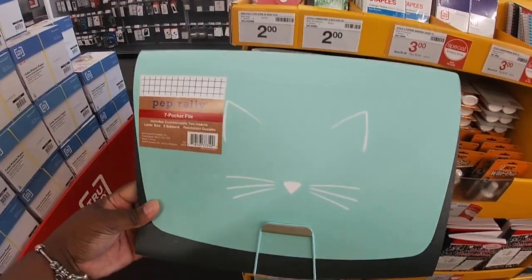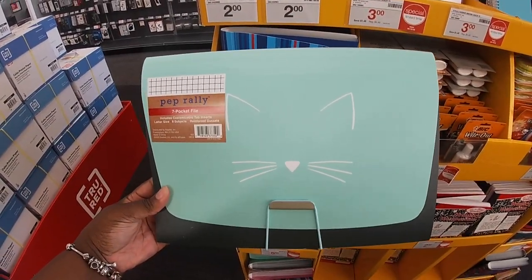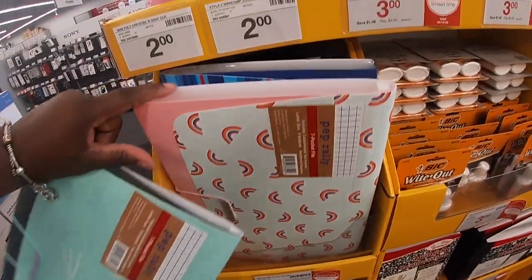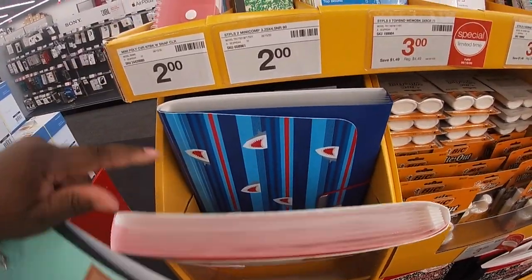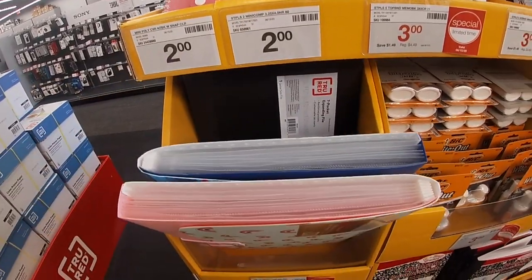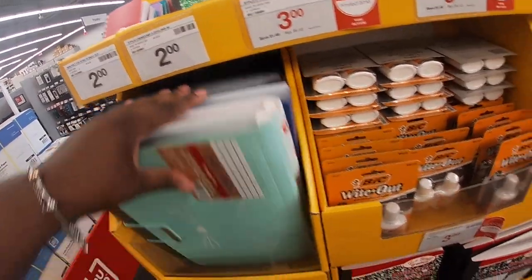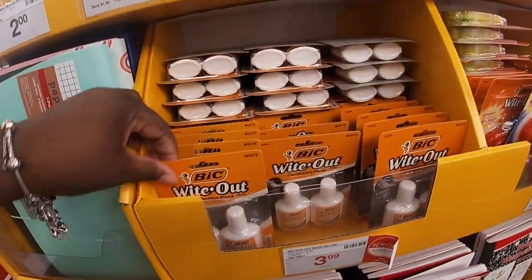These are $5 — the Pep Rally seven-pocket file. This is really cute. I like that one with the cat on it, the rainbows, the stripes, and the sharks. And then there's black. The white out is $3.99 for two, and this white out is $7 for four by Bic.